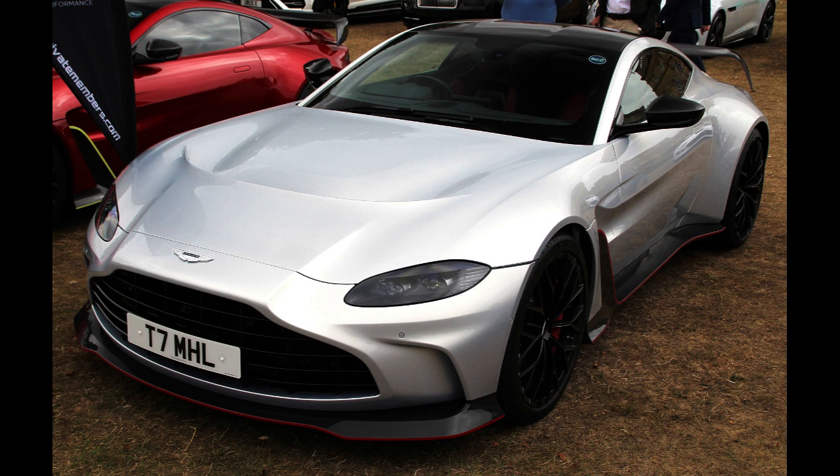In March 2020, Aston Martin introduced the V12 Speedster, a production car inspired by the DBR1 of the late 1950s and the 2013 CC100 concept. Aston Martin will produce 88 units at a base price of $950,000. It uses a 5.2-liter twin-turbo V12 based on the one from the DBS Superleggera, but with less power and torque. The engine sends its power to a ZF 8-speed gearbox.